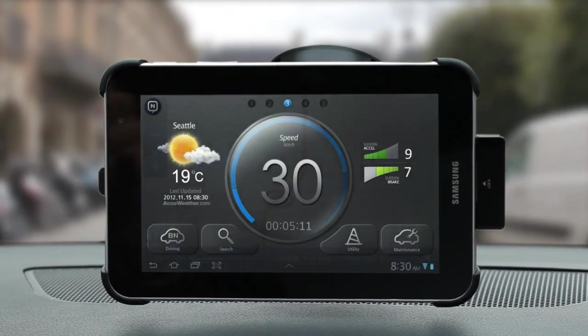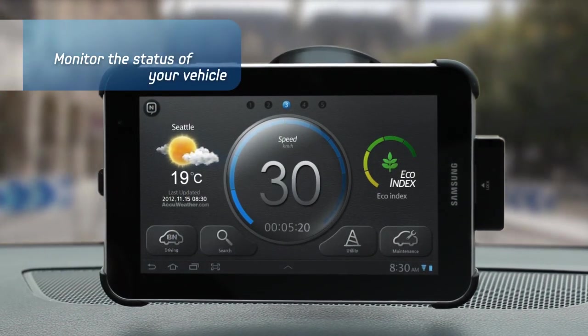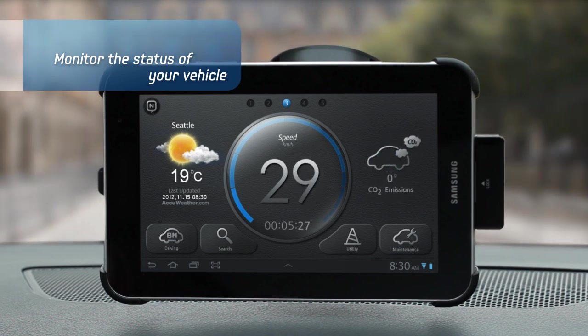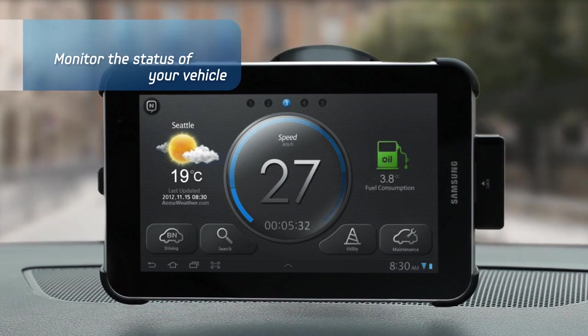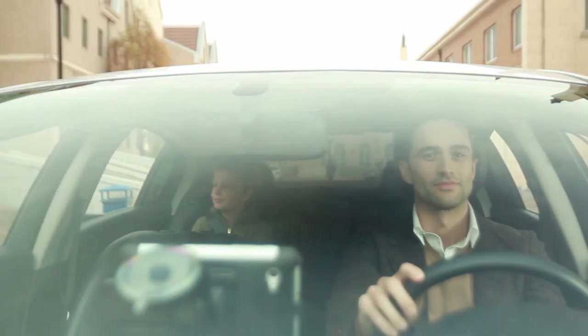While you are driving, Samsung Smart Driving Solution will conveniently monitor and check coolant temperature, CO2 emissions, engine power output, fuel consumption, and so on. It can even give you the eco-driving rate.